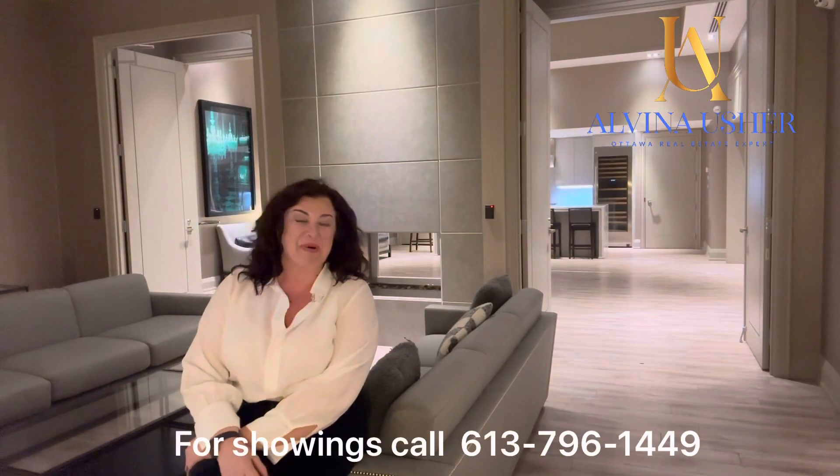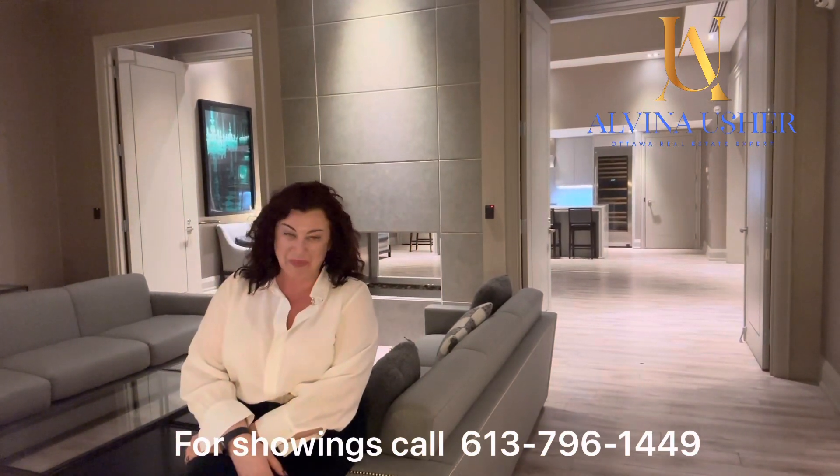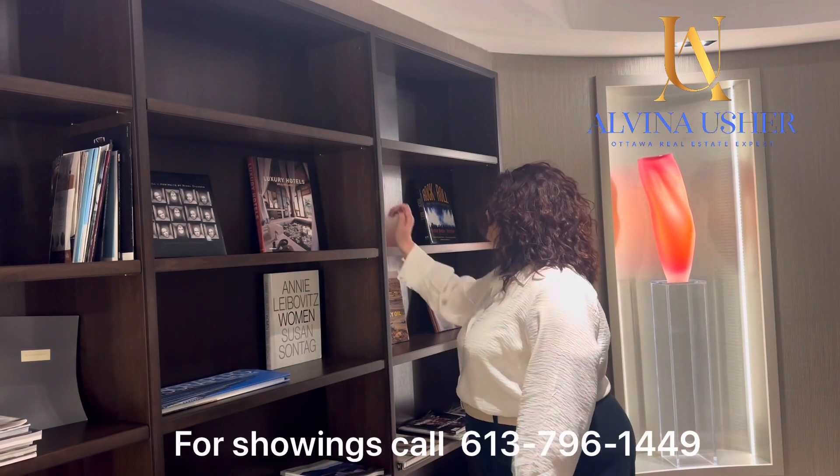If you have any questions about this amazing unit or would like a viewing, please let me know. My telephone number is right here. Alvina Asher, your Ottawa Real Estate Expert — we'll see you next time.